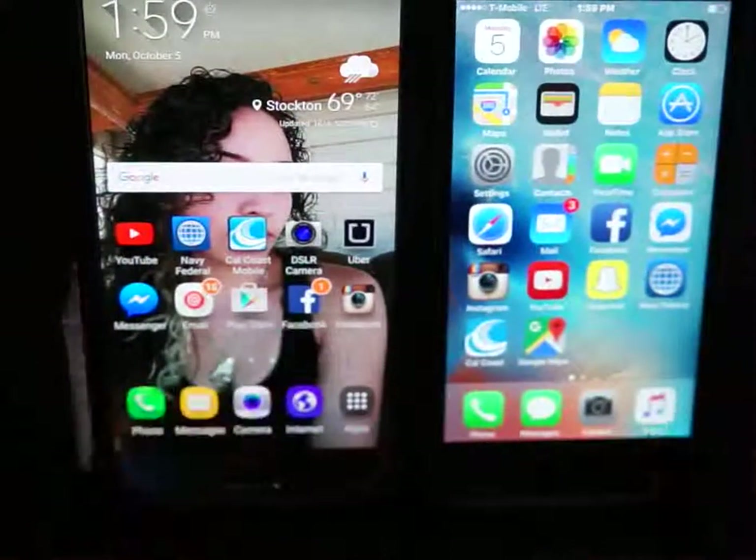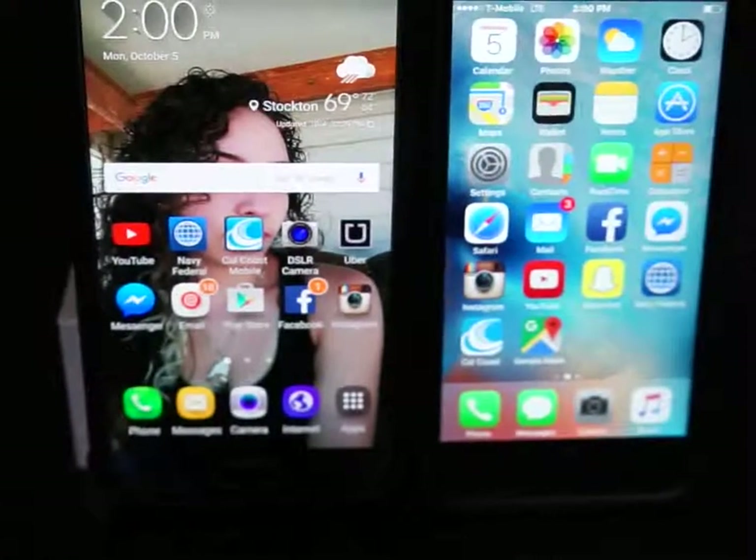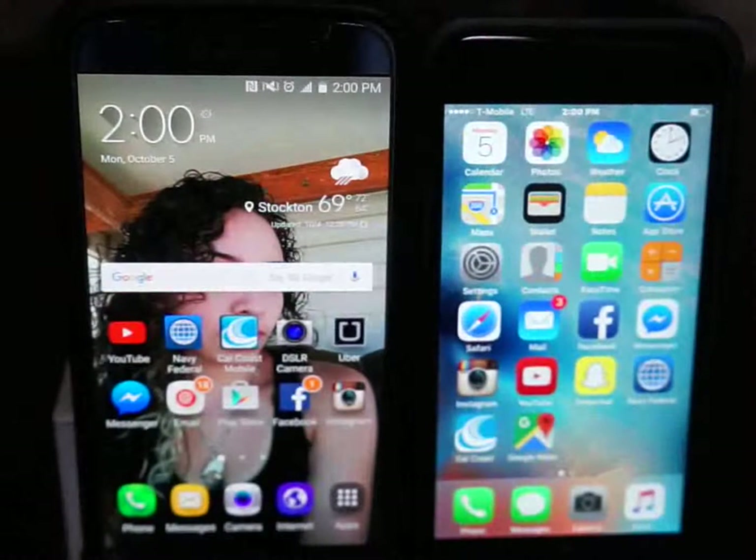We'll see when the Galaxy S7 and the iPhone 7 come out. But finally, iPhone stepped up their game. It took them forever — enough time to get at least 12 megapixels, upgrade that camera, and be able to get 4K recording.